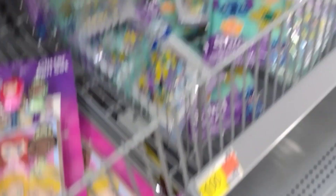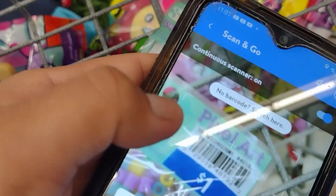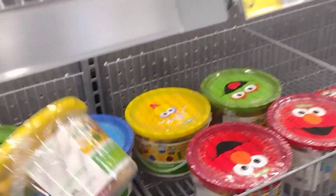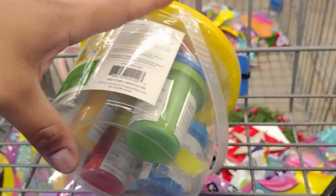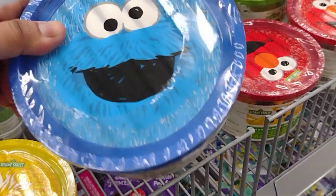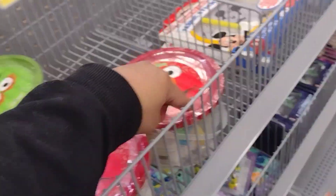They have Playmobile figures inside — they have this one and this one. Let me check this one because it says it's a dollar — it's like a little Stitch pixel art. The regular price is one dollar, so let's see if they lowered the price. This one is going to be one dollar! They have these little arts and crafts for the kiddos. And they have these Sesame Street mold and shape buckets — let's scan just in case. These are $4.97. They have Big Bird, Cookie Monster, the trash one, and Elmo.